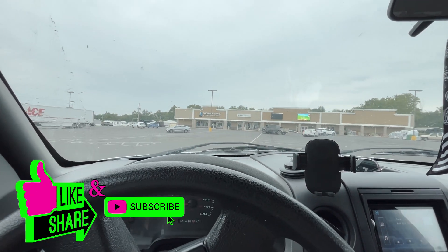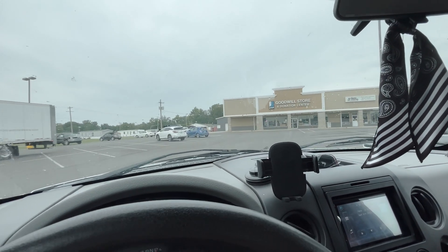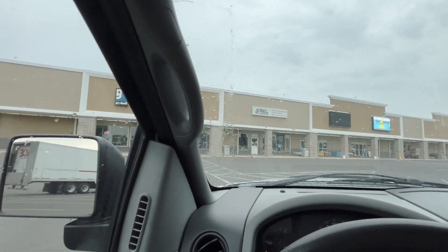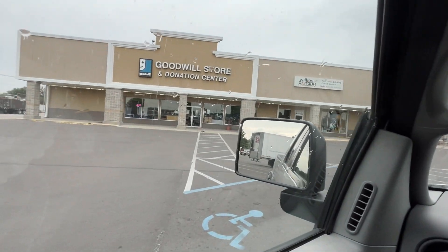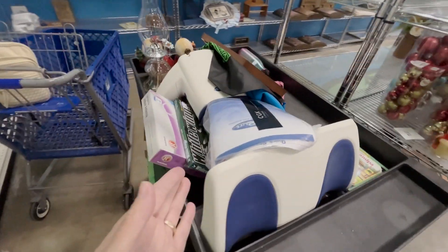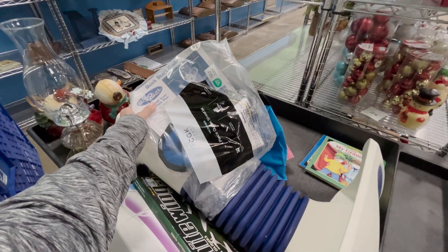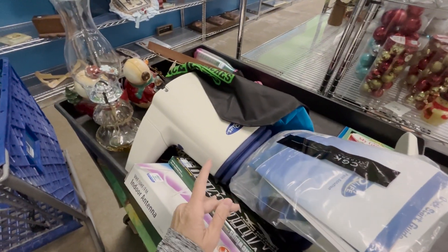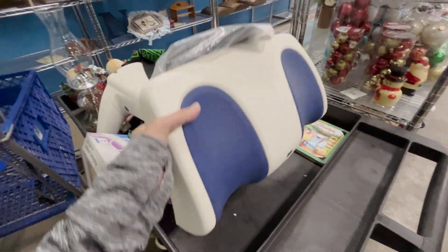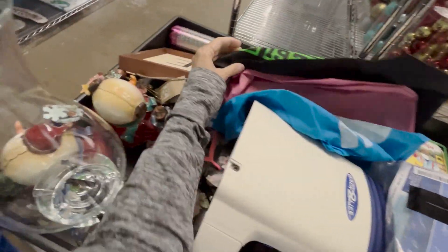It is a rainy Monday afternoon as we pull up to our local Goodwill. Let's hope it is raining gems in there today - thrift along with me. I was hoping this was not what I thought it was because I ended up having to buy it. It looks like it might be brand new, it's big and awkward, but I know these sell really well, so I'm going to check it out and see what the condition is and how much they want for it.